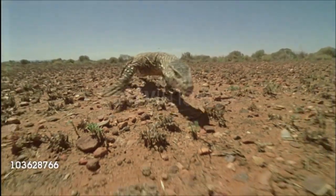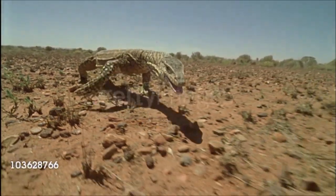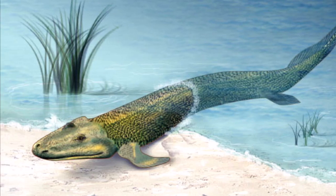Most kinds of reptiles hold their legs out from the sides of the body and move their legs through wide arcs as they walk. This style of walking is called sprawling, and is not much different from how early vertebrates walked when they came out onto land.